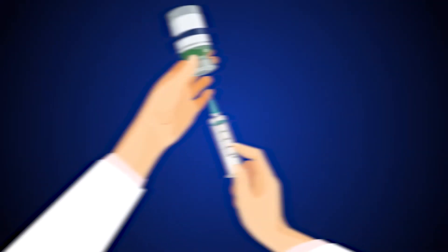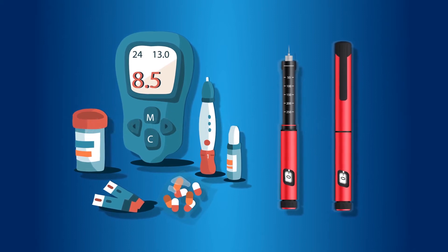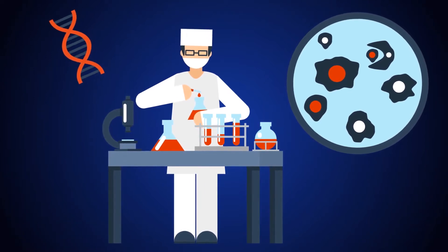Everything that gets the drug into your body is what I would call pharmaceutical technology. And so it's a formulation, it's a device, it's an injection needle, the plunger — everything that is involved in putting together the drug product that you actually use as a patient.